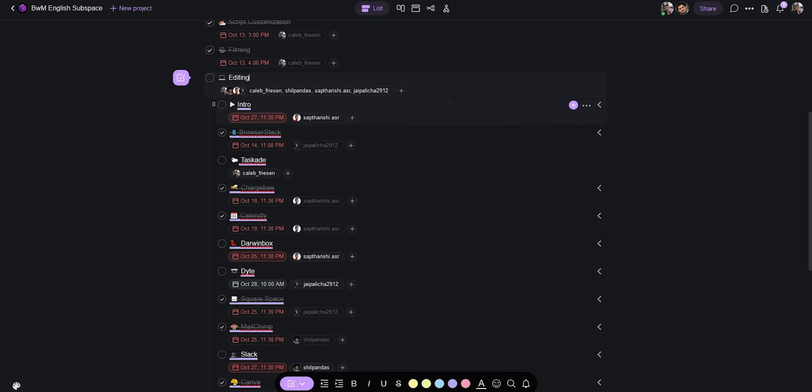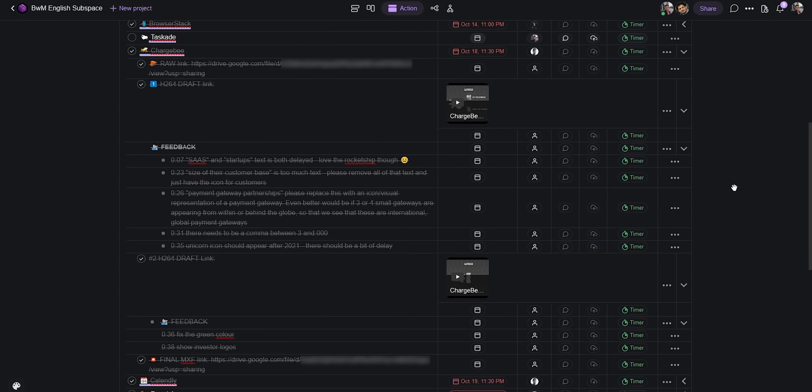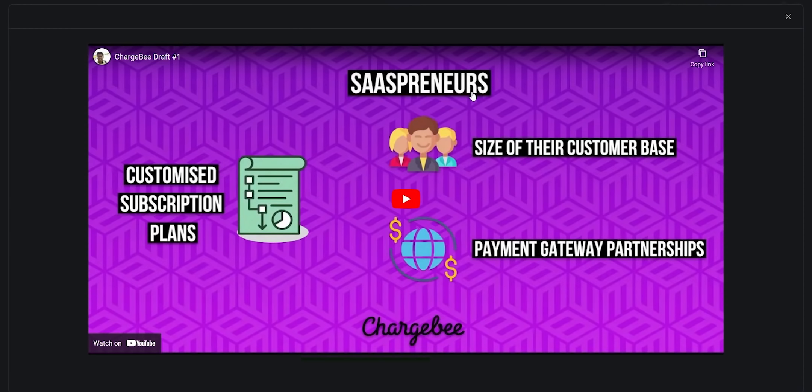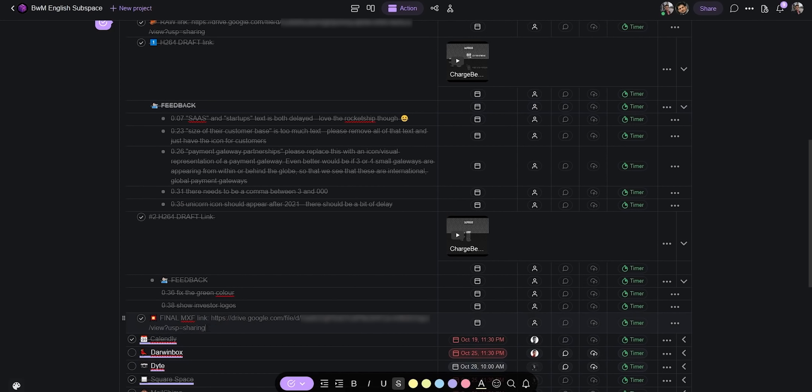Then the project enters the editing phase, and this is where Taskade has really made a difference. I'll switch to the action view because this part is very action-heavy — lots of people involved, lots of deadlines. For a listicle video like this one, each item on the list is an assignment handled by a specific person. This breaks long videos into bite-sized tasks completable by a single person in a single day. The workflow is clear: I share raw footage, the video editor shares a draft as an embedded video, I offer feedback, and eventually the editor sends an MXF — an uncompressed high-quality final submission — all documented and visible to everyone.